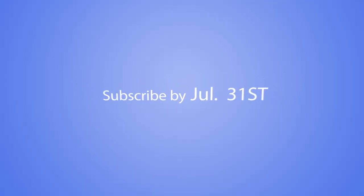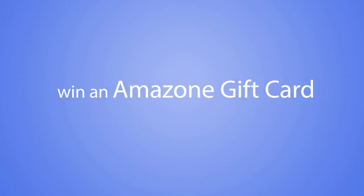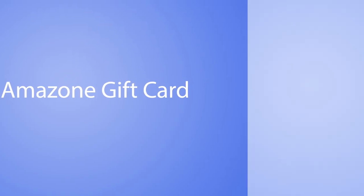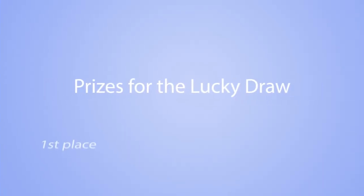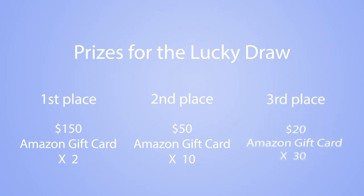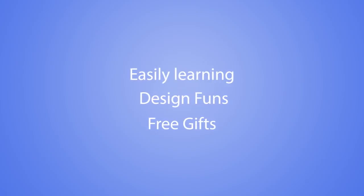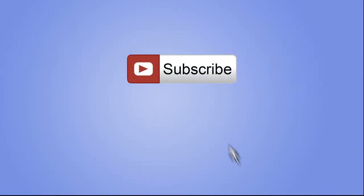What's more, subscribe to Zip3D channel by July 31st. You'll have a chance to win an Amazon gift card. Prizes for the lucky draw range from $20 to $150. Easy learning, design fun, and free gifts — you can have them all by clicking one button. Subscribe now.